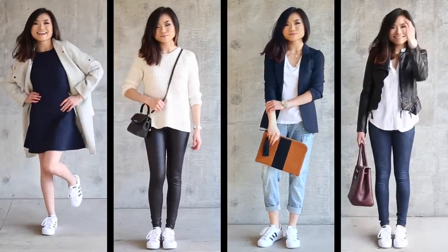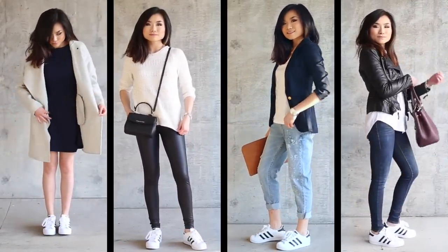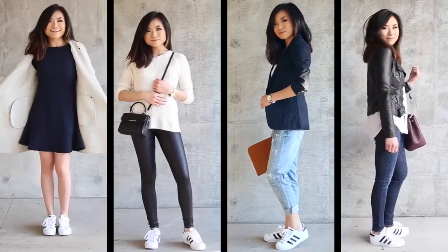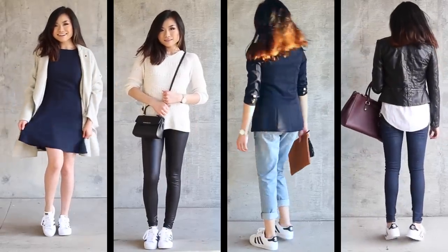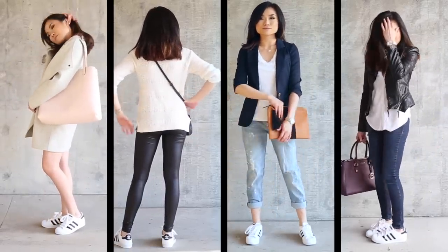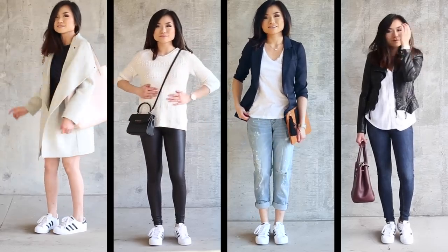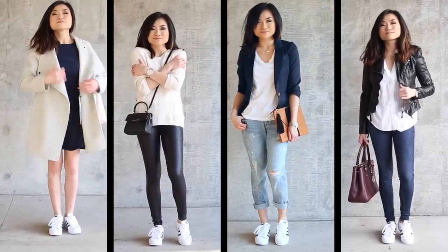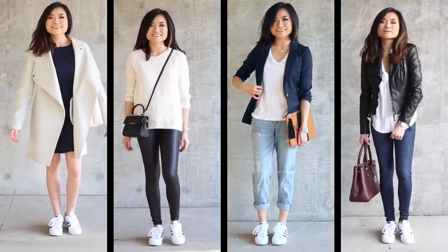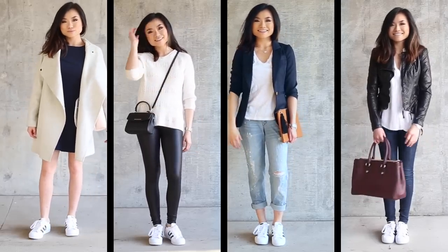That does it for today's video! I'll include links to everything down below in the description bar in case you're curious. Let me know which outfit was your favorite in the comments. If you're seriously interested in buying these shoes, please look at my note about the sizing — they're totally wacky and off, so I just want to give you guys a heads up. Hope you guys have a beautiful rest of your weekend. I love you guys to death and I'll see you in a few days — bye!